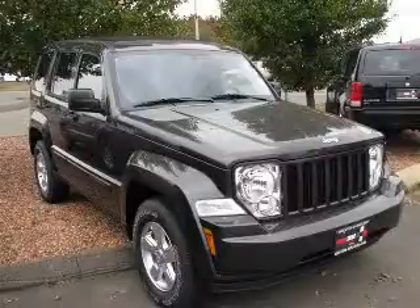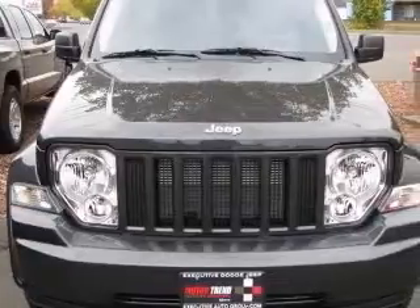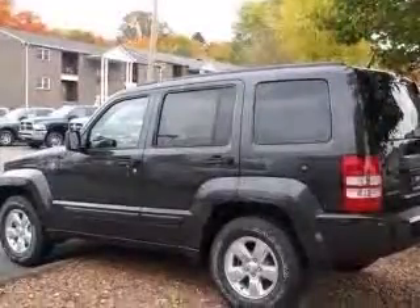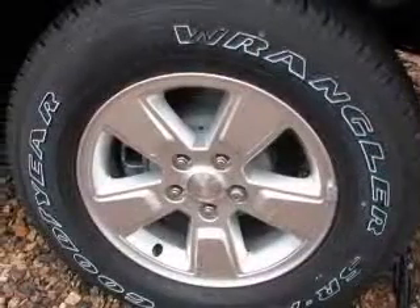We are proud to present this excellent new 2011 Jeep Liberty. This Liberty has a 3.7L V6 engine and an automatic transmission. This vehicle has a dark charcoal pearl coat exterior and includes the following options.